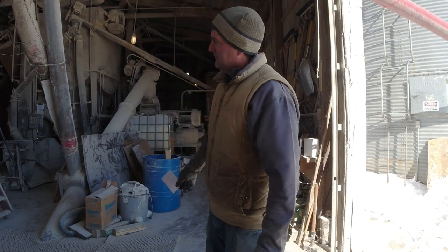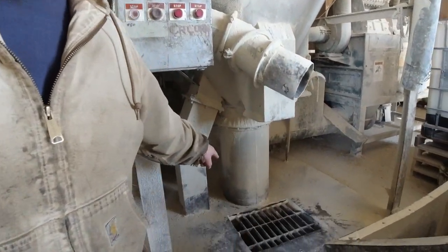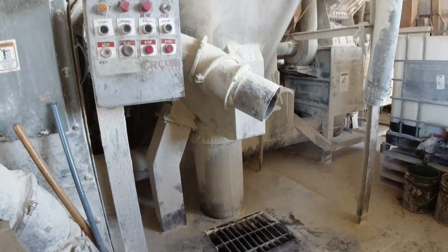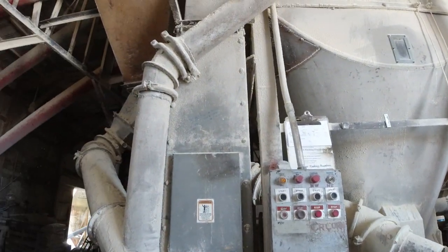We're going to run it through our mixer here, which by today's standards is kind of outdated, but for what we do it works really well. We'll get the two ingredients that we need, run it through the mixer to blend together, send it over to our bagger, and bag up a thousand pounds of feed. You can see the feed drops right in there and there's an auger that takes it all the way up and then flings it out at the top, blending it. This is the mixer.